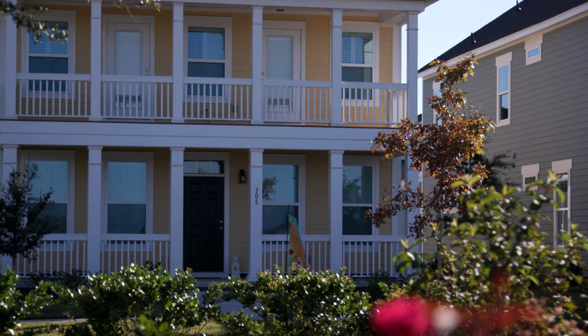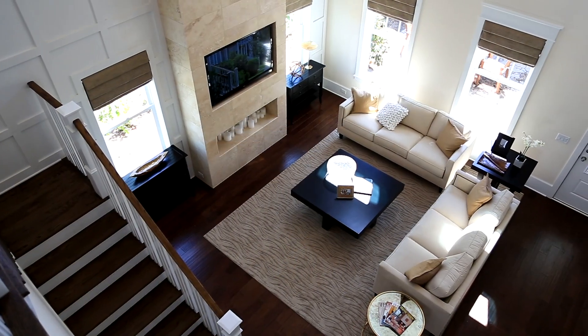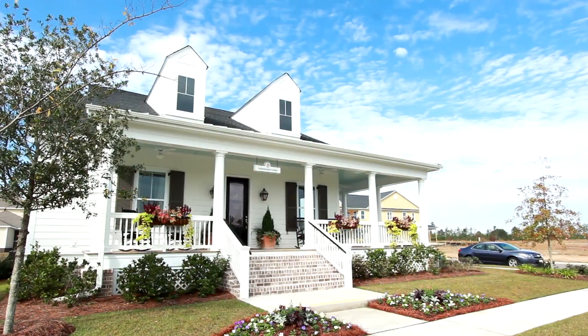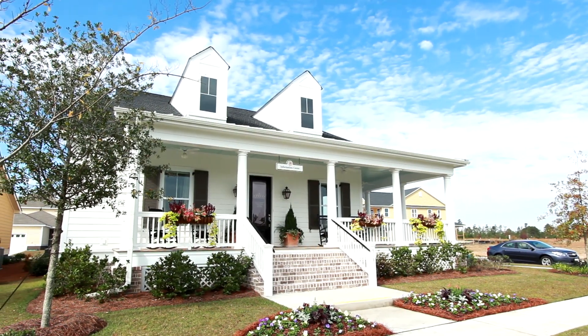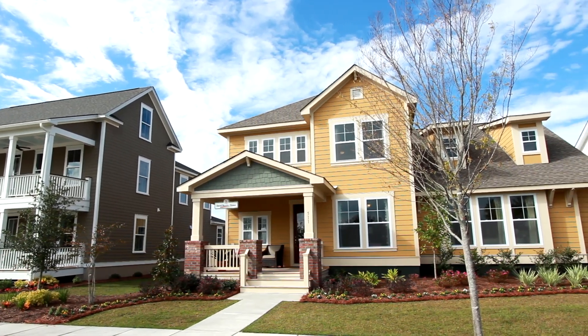The homes in Carnes Crossroads are definitely beautiful. There are a couple of different ways you can start searching for your home. Our information center is a great place to come — there are so many different styles and colors and choices.